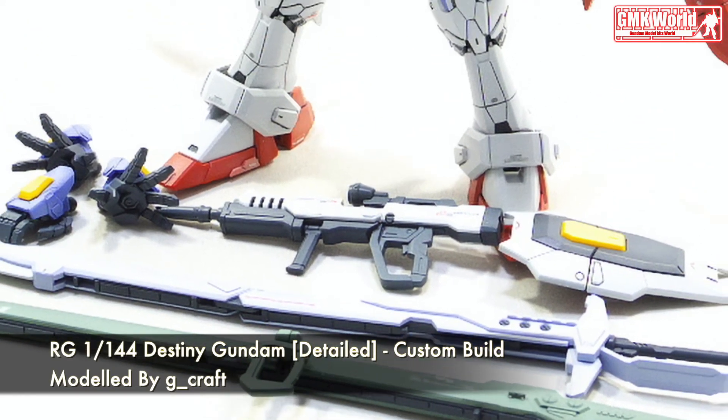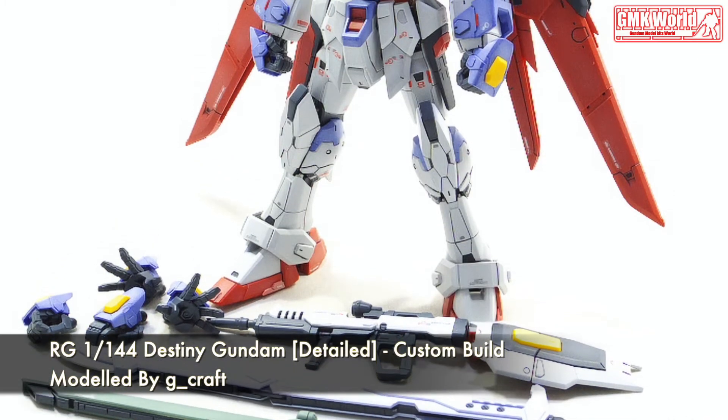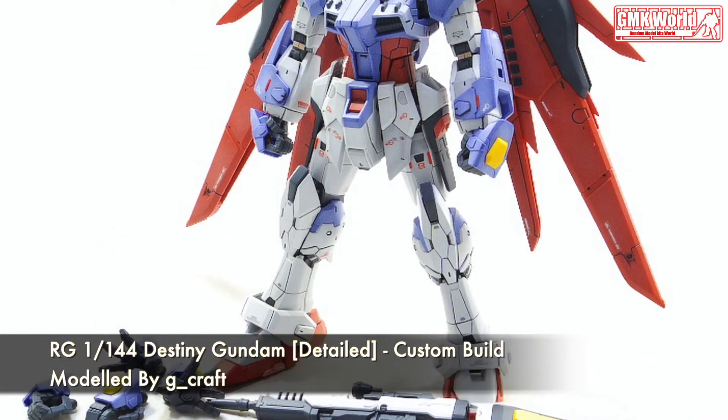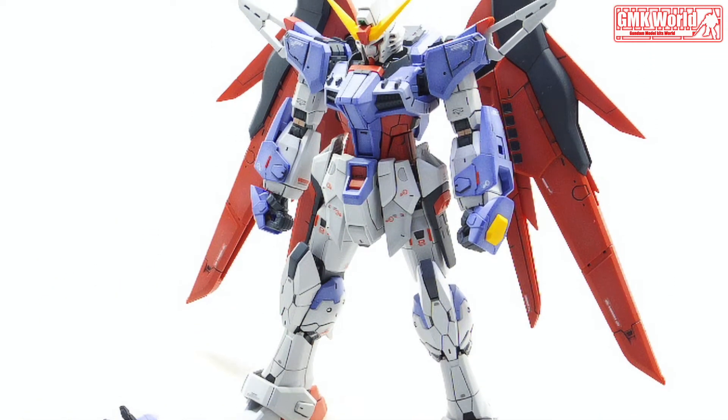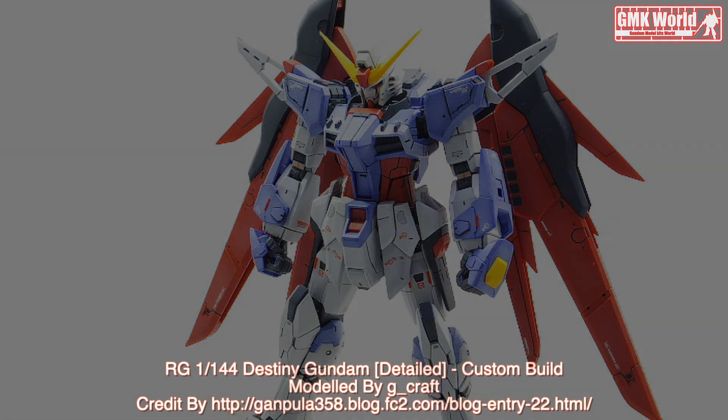Finally, this is RG 1/144 Destiny Gundam Detailed, Custom Build by G-Craft.